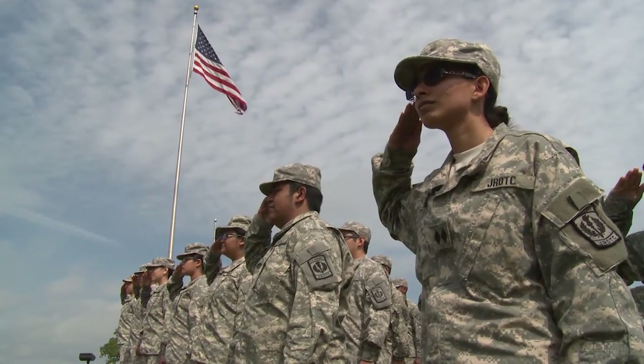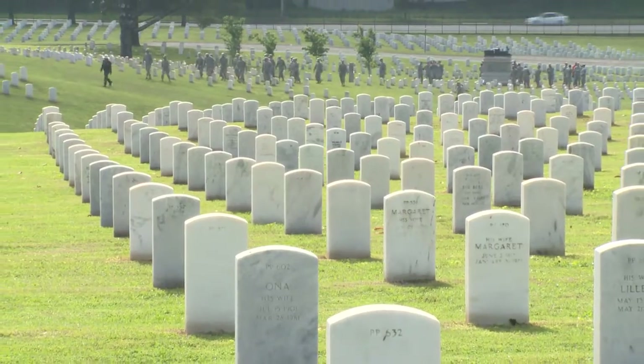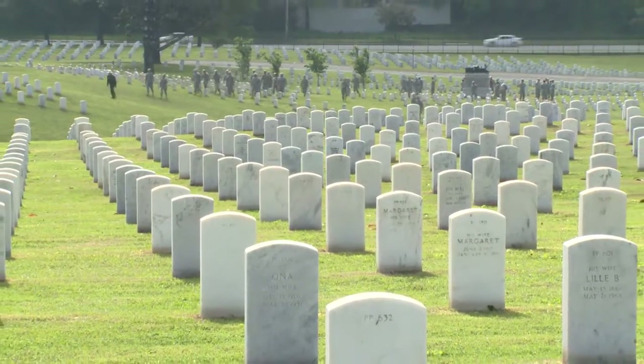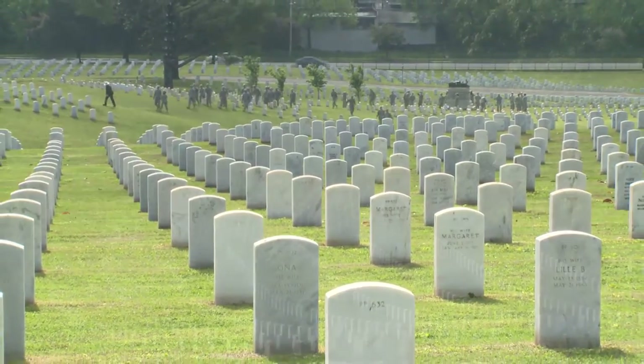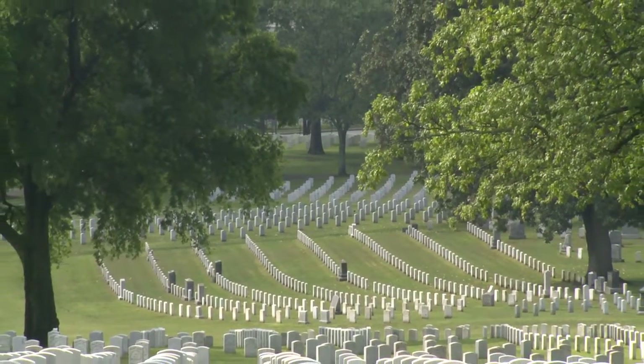It's important that we continue for future generations that appreciation of our American heritage and history. That is one of the prime goals of Cadet Command. We motivate young people to be better citizens, but citizens must be aware of their past.